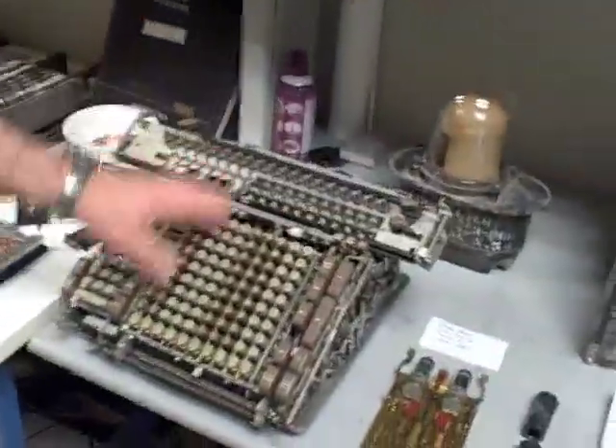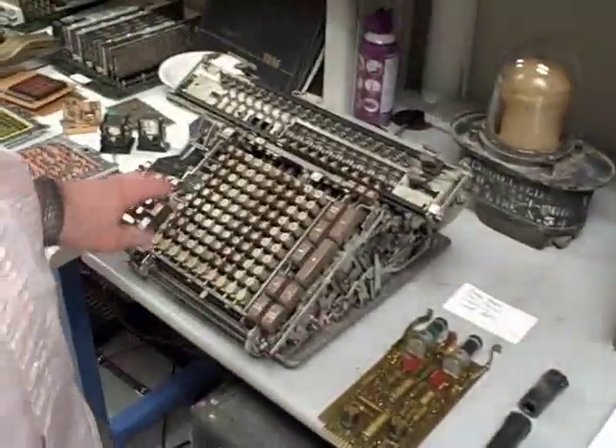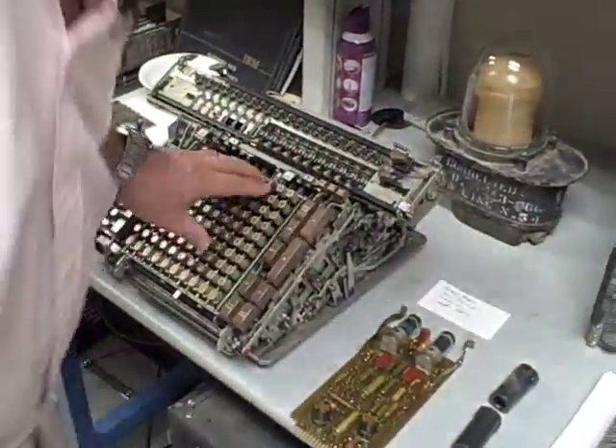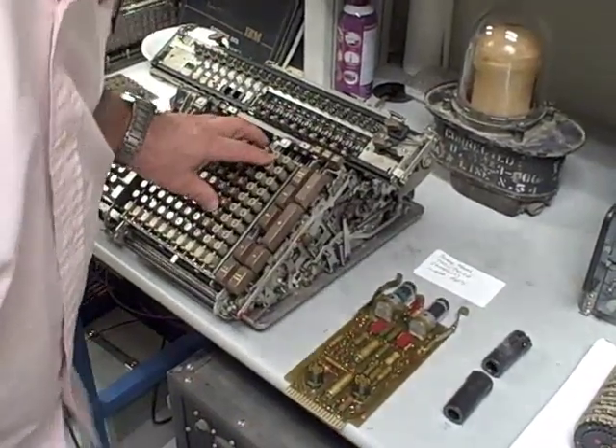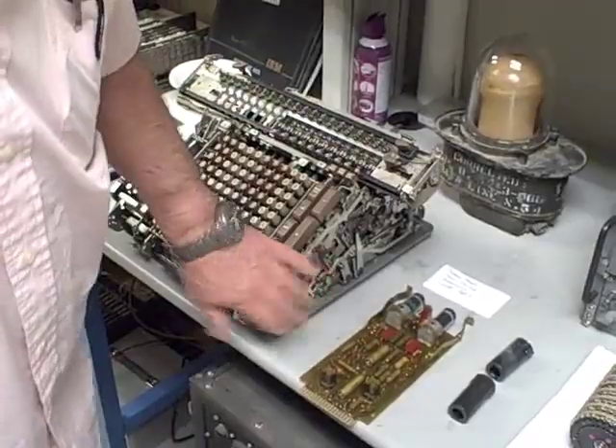This is a computer — the world's greatest calculator. It actually multiplies and divides completely mechanically. It runs, but it isn't plugged in right now. When it runs, it is a marvel to behold.